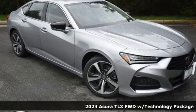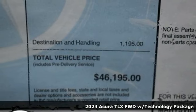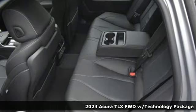Here's a new 2024 Acura TLX. Power and control put exhilaration front and center, and yes, it's that kind of thrill.